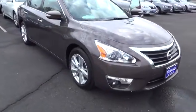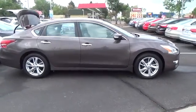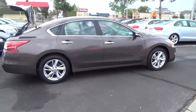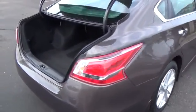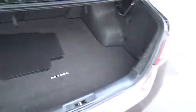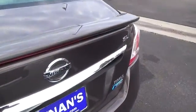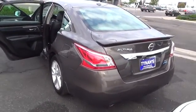Feast your eyes upon the 2013 Altima, shown here in Java Metallic. This 2.5 SL model includes a powerful 2.5 liter 4-cylinder, which provides 182 horsepower and is mated to Nissan's next generation CVT, which yields up to 38 MPG. You may see the Altima features some styling cues of its big brother, the Maxima, like sporty wheels and fog lights.